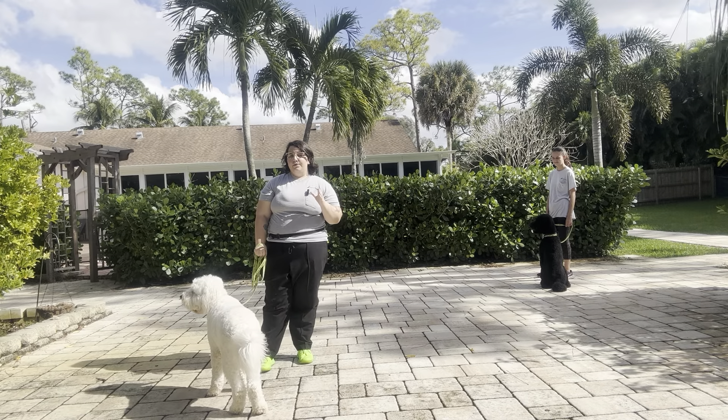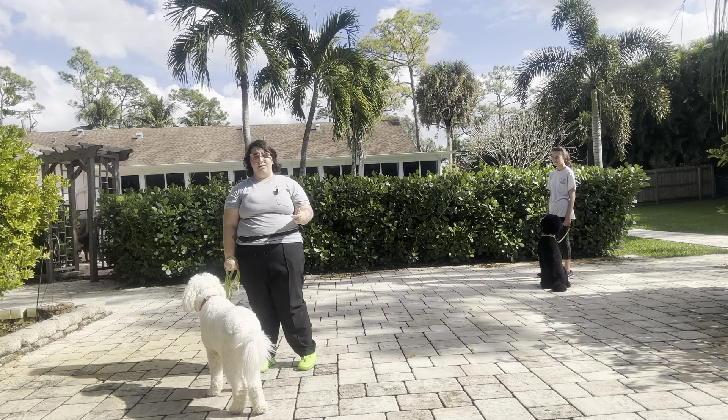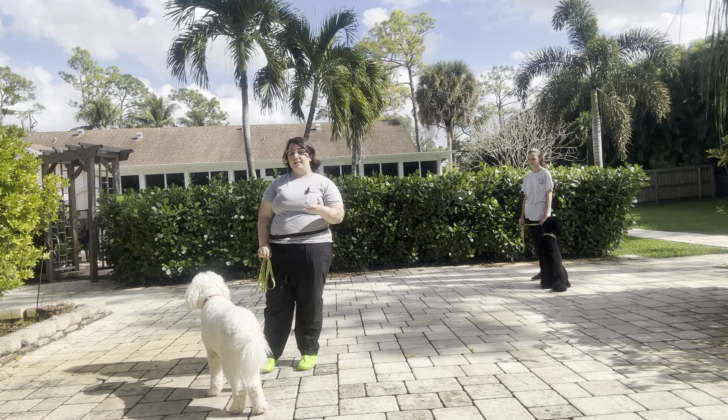Now just like always, the rules for meet-and-greets are that Charlie's going to sit next to us. He's not allowed to jump, not allowed to touch noses with Duke, not allowed to do any kind of disruption. We're going to be keeping a close eye on him because he has had problems with jumping in the past.